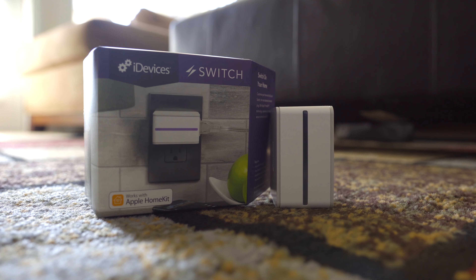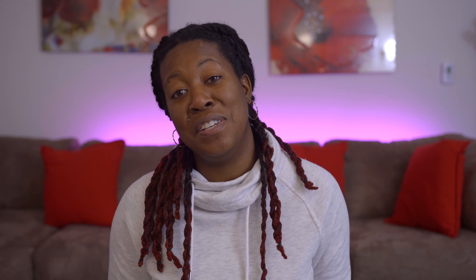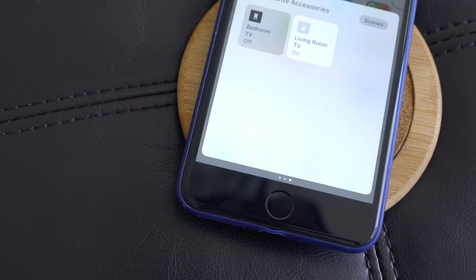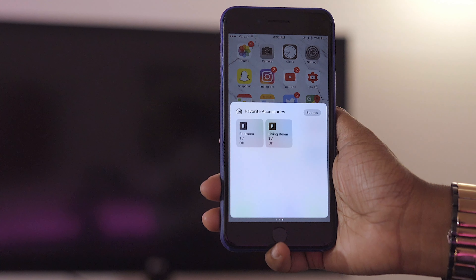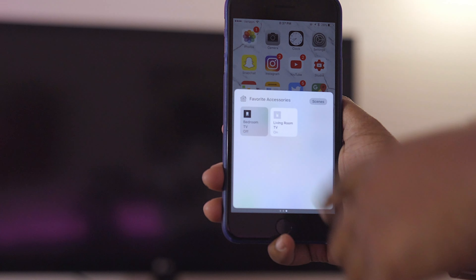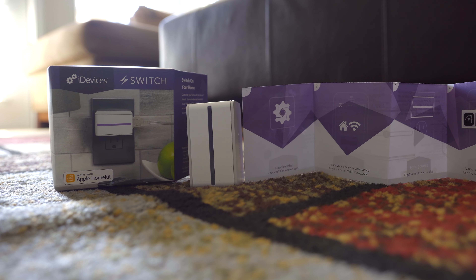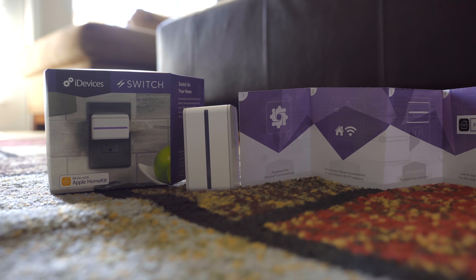Moving away from vacuums, the next item is the iDevice switch. This takes your electronic devices and makes them smart so you can control them with your phone. I connected mine to my TVs because I kept leaving home and forgetting to turn them off — now I just check the status in my phone's control center. You could connect a coffee pot, a lamp, or a curling iron. Setup is easy: no hub required — just plug it in, download the app, follow the prompts, scan the unique code from the box, and no Wi-Fi information needed.